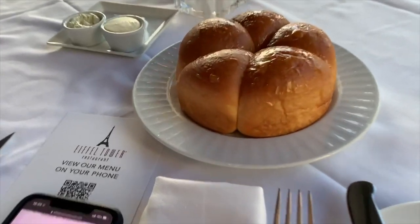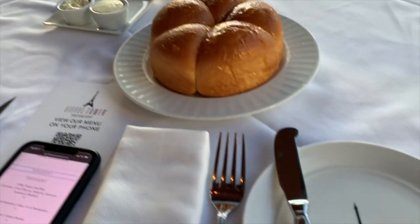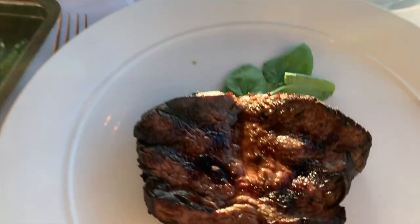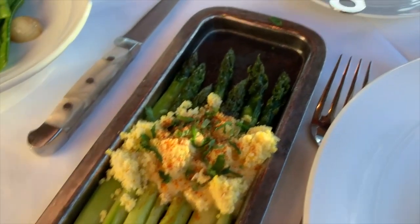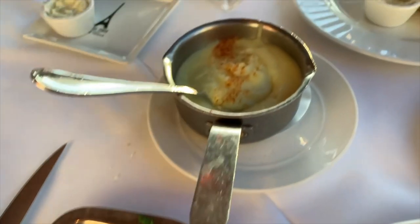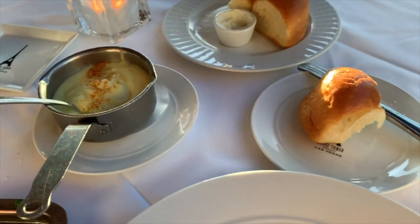We ordered the brioche bread with the black sea salt butter, and that was so good. I ordered the filet mignon and they had it butterflied for me since I like my steak well done. It was a good steak, but I've had better in Vegas, so I probably wouldn't get it again. For sides, we ordered the potatoes and the asparagus — they were both okay, but neither one of them were anything special, so I probably wouldn't order them again.